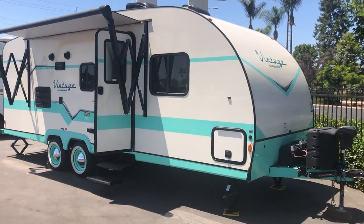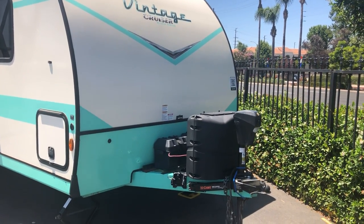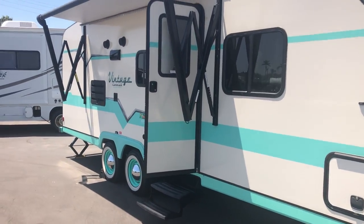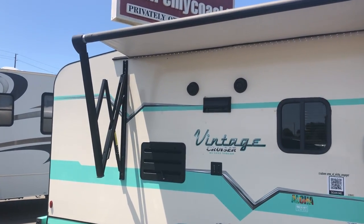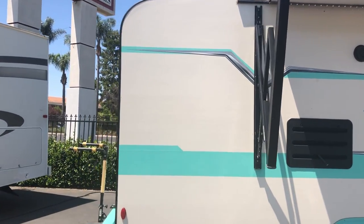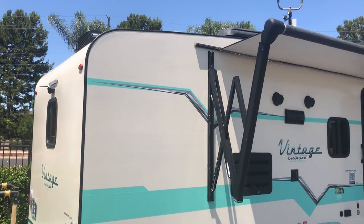It has an automatic hitch up front, dual batteries, dual propane, and a nice little leveling system. It has a 23-gallon fresh water tank, 33 gallons for gray, and 33 for black. There's a little bike rack in the back, automatic awning, and LED lighting — really a nice unit.